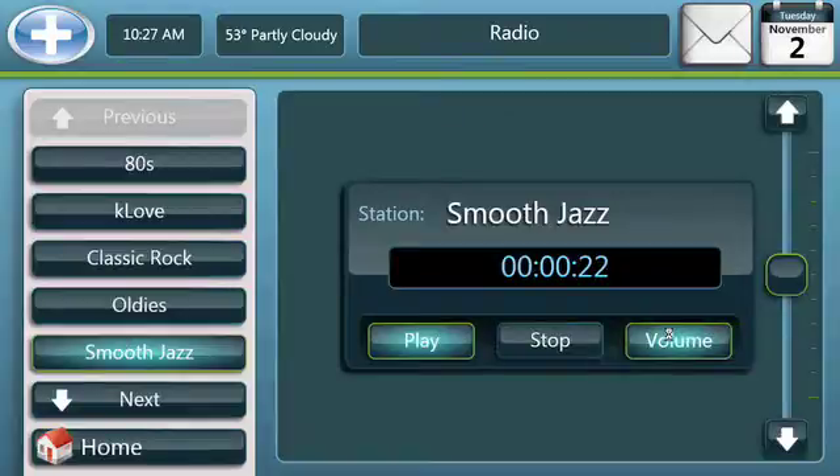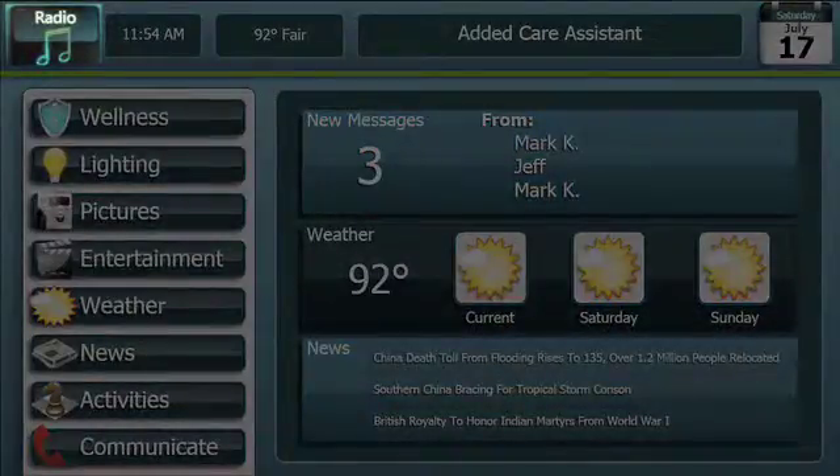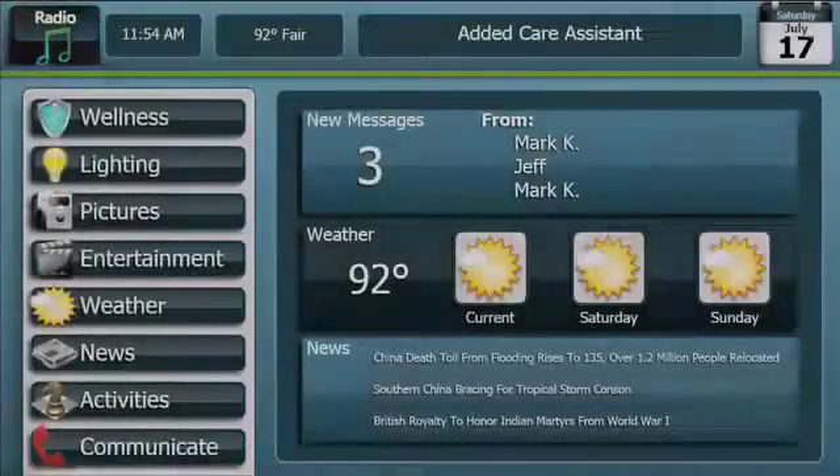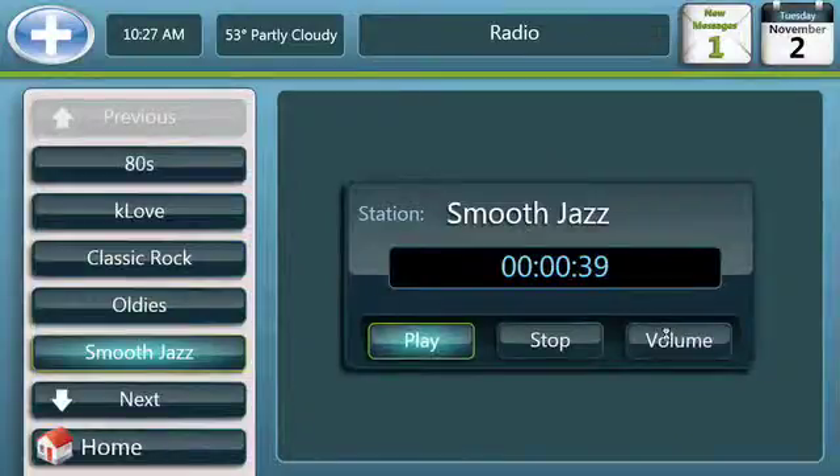Simple buttons control play, stop, and the volume of each station. The home screen can be accessed while the radio is playing. A radio icon appears in the upper left of the screen. To go back to the radio again, simply click on the icon and you are returned to the radio station feature.